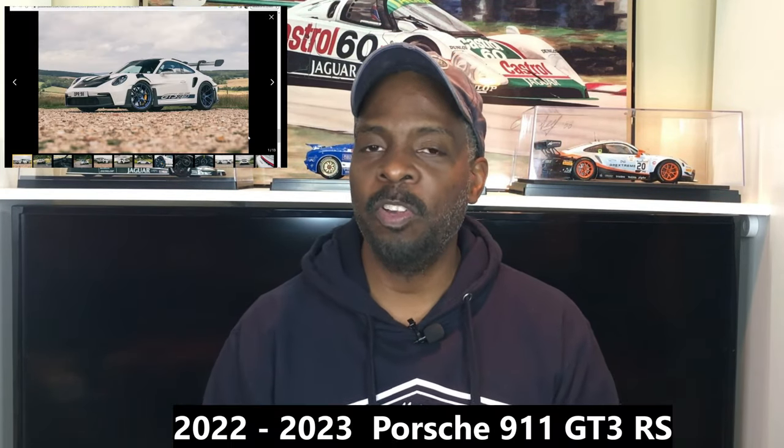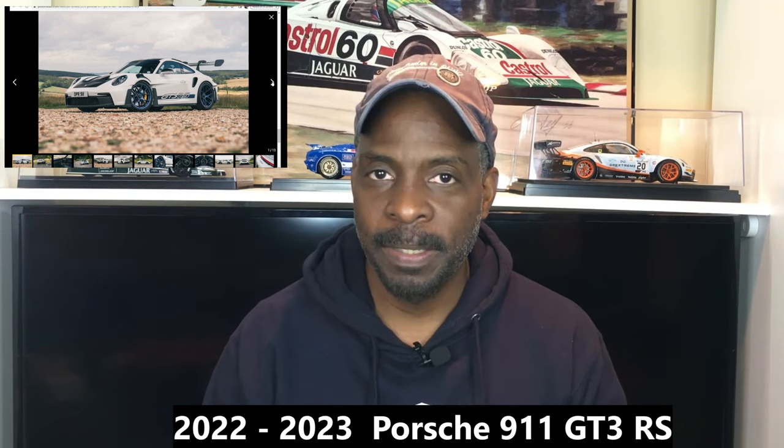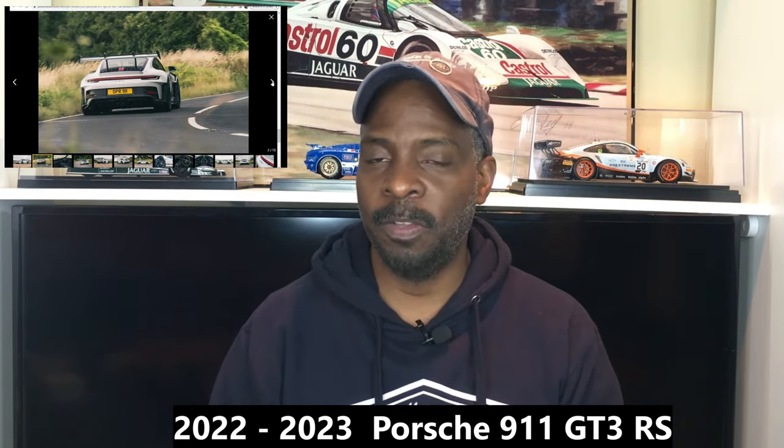Welcome back. Today we're going to talk about the 2023 Porsche 911 GT3. This car is definitely one of the most talked about Porsches in a very long time. It has a lot to do with the extreme changes from one year to the other. Instead of the traditional evolutionary changes throughout the years for a specific product line, this is more revolutionary.